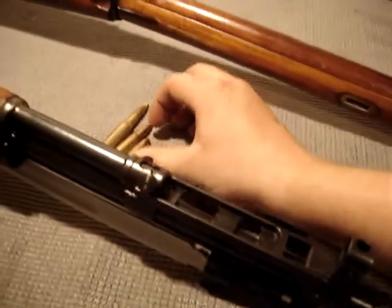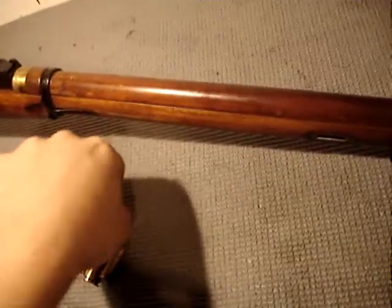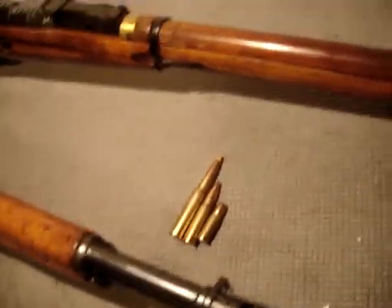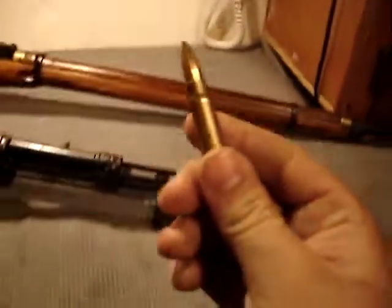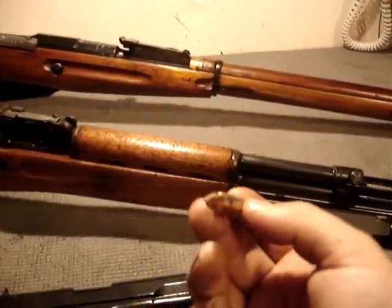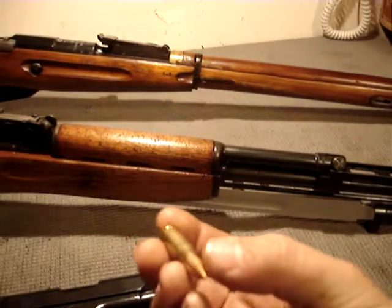They saw a need for a cartridge that could do more than the 7.62x25 without the weight and recoil of the 7.62x54R — an intermediate cartridge that could be fired rapidly yet still deliver decent accuracy and range at medium to long distances. That led to the development of the 7.62x39 in 1943. It was first used in the RPD, accepted in 1944, and was used very sparingly in World War II — only a few hundred in actions like the taking of Berlin.